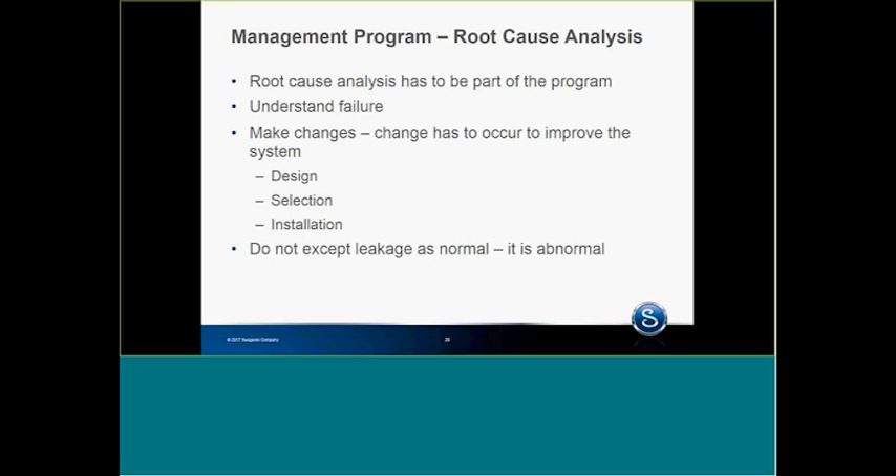You have to understand failure, and once you understand failure, make changes to improve the system. Change has to occur from design, installation, selection of products, vendor selection. Change has to occur. Just don't go out and fix leaks, because the leaks will come back again. Make changes.